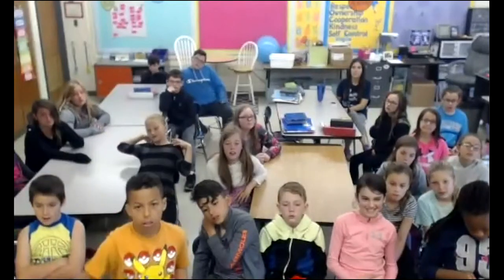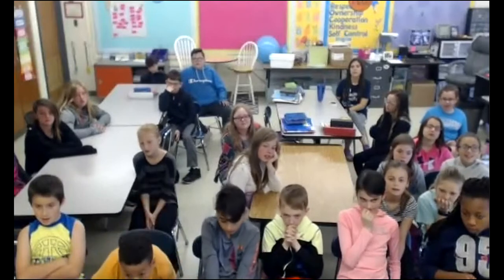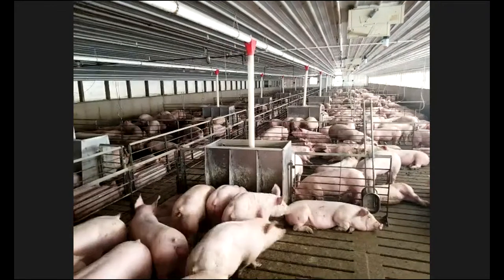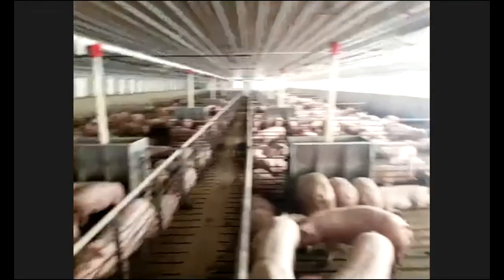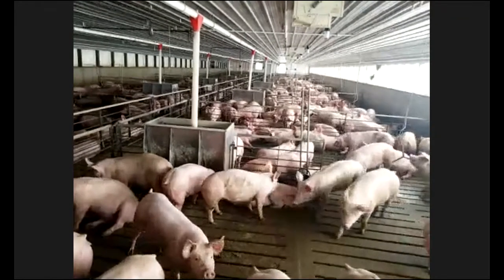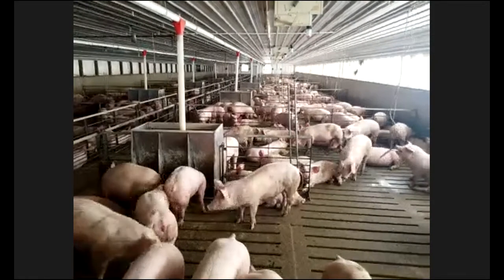Can a pig do any tricks? Sometimes we find a pig out in the middle of the aisleway between the two sides of the barn. There are some pigs we like to call 'Houdini' that work their way out of the pen every once in a great while. So I guess we could call those tricks, but other than that, we don't really try to see if they can do any tricks.